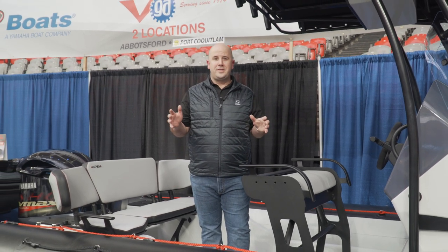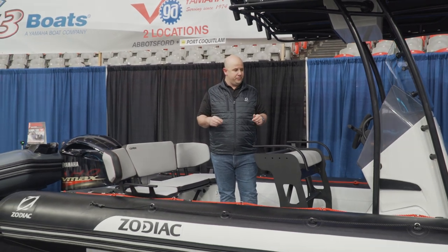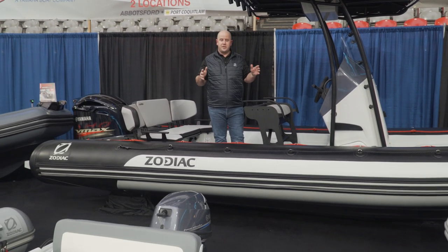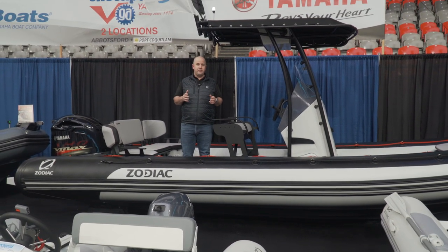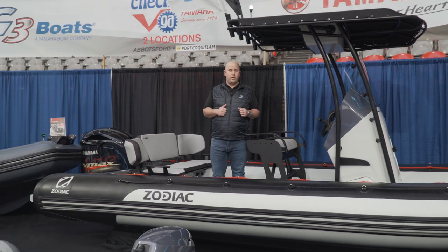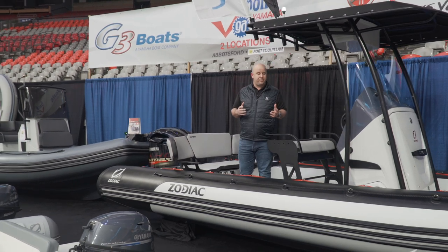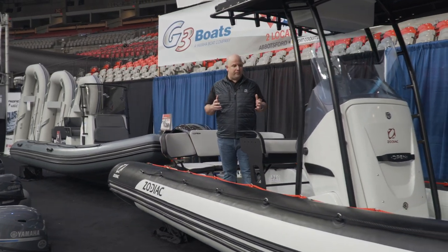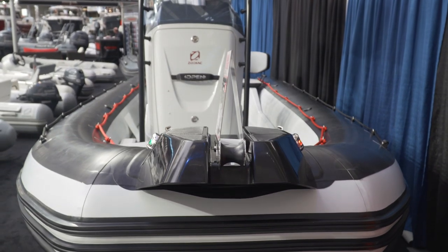Welcome to the 2019 Vancouver Boat Show with GA Checkpoint in Vancouver. Today we're displaying the Open 7 as the feature boat. This is 22 feet 8 inches and with the engine you're looking at around a 23 foot boat overall. Really solid boat, the SUV of the seas, three-quarter thick hull design, built in France. This boat is just ready for everything — a real utility.